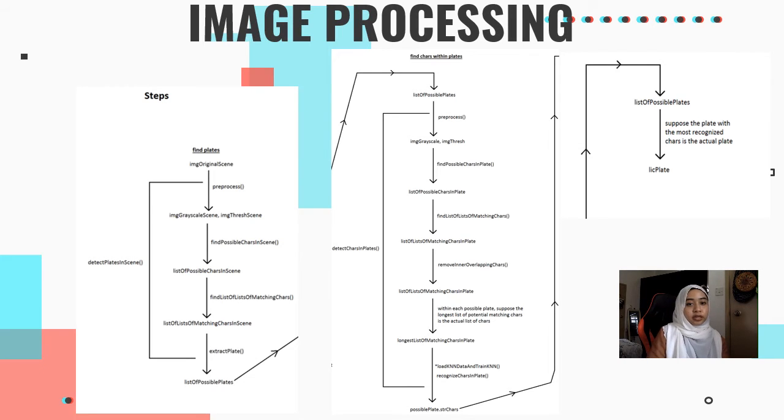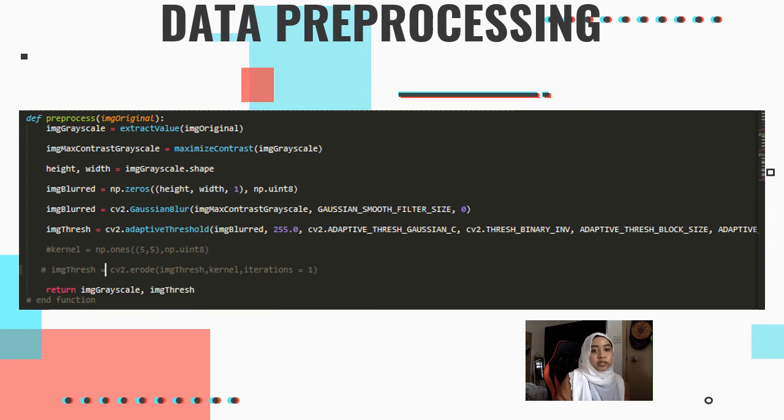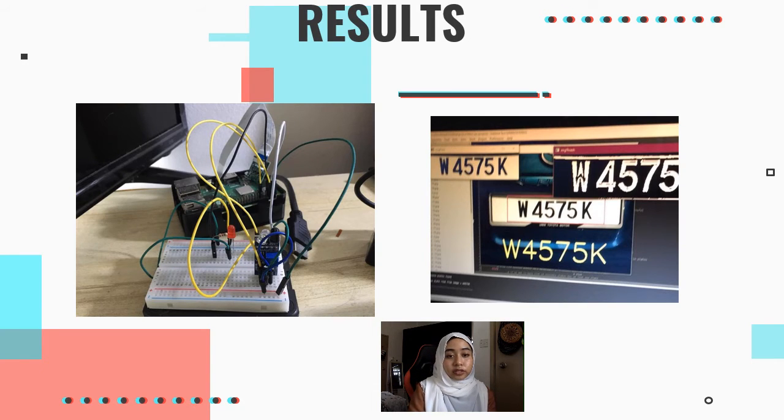Here is the image preprocessing process, which contains two classes: find plates and find characters. The program used for data preprocessing includes image blurring, image grayscale conversion, and thresholding. On the left is the view of the hardware integration, and on the right is the result of detection and recognition of the license plate number using KNN.